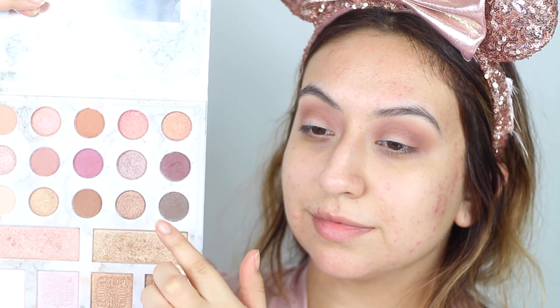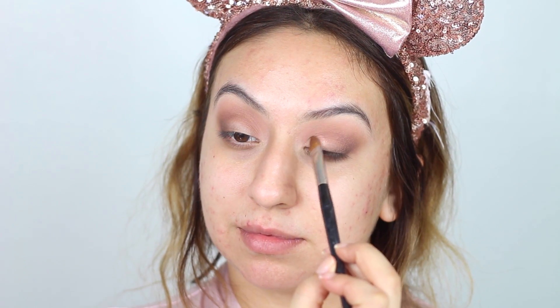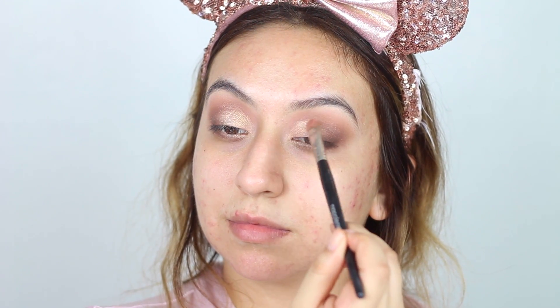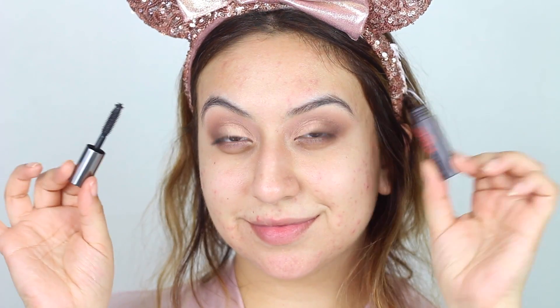Taking both of the browns at the bottom of the palette, I'm going to mix those and apply them as close to my lash line as possible, kind of smoking it out in an eyeliner technique to make my eyes appear a little bit more lifted. Then I'll be taking this rosy shimmery shade in the MAC palette and applying this all over my eyelids — it looks so sparkly in person. Then I'll move on to mascara.